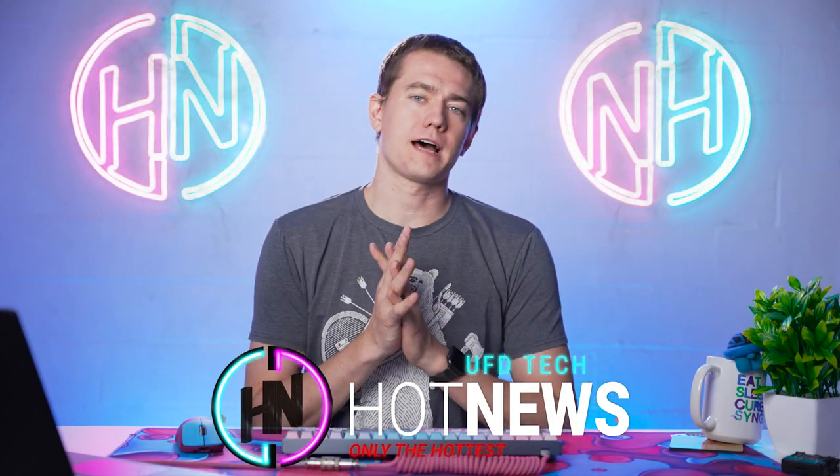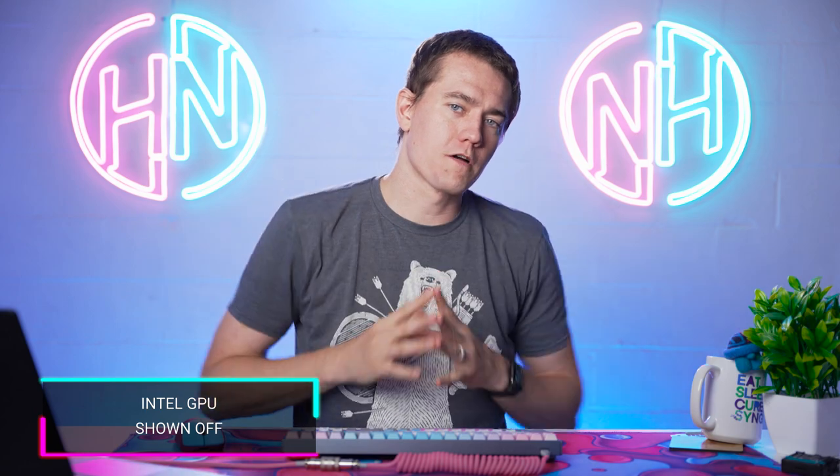Today's first topic is gonna be all of the details that Intel decided to release on Friday with regards to their GPUs, plus a little bit of extra stuff that maybe they didn't want to come out, like the pricing structure on their GPU. So we'll get into that in a second, but let's talk about the things that Intel officially put out.